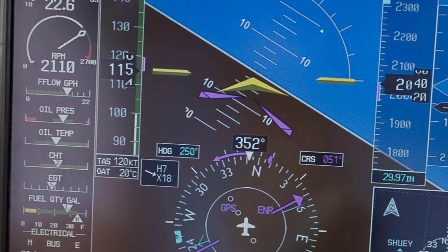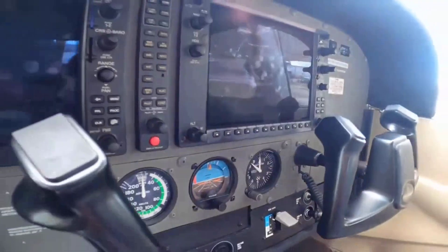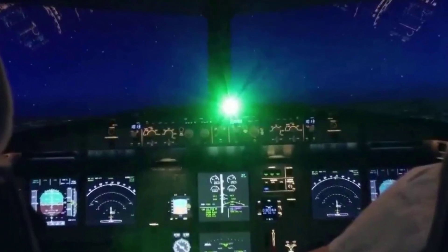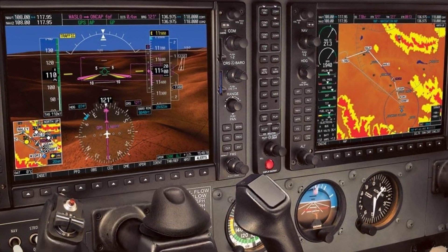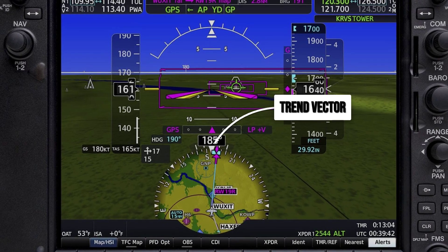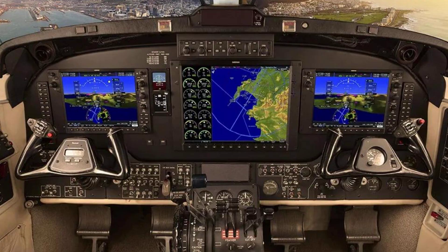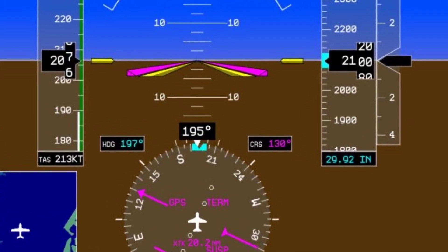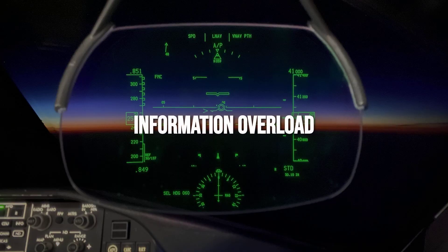Each value updates in real time, flickering as the sensors feed in new data. The promise is efficiency — more information, less scanning. But the reality is mental clutter. To find the number you actually need, your mind has to filter out every other value, every color, every moving symbol. The trend vector jumps ahead, hinting at where your speed will be in six seconds. Ground speed and true airspeed fight for your attention, each relevant at different moments but never at once. Mach number, usually meaningless in a Cessna or Piper, still flashes on the display — a legacy of airliners grafted onto light planes.